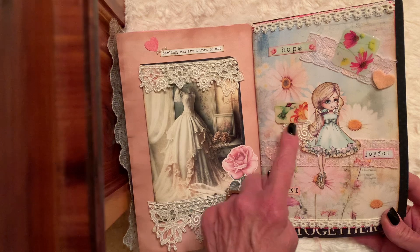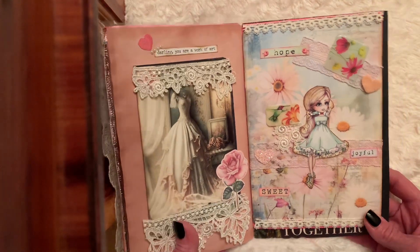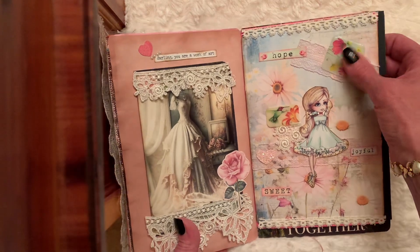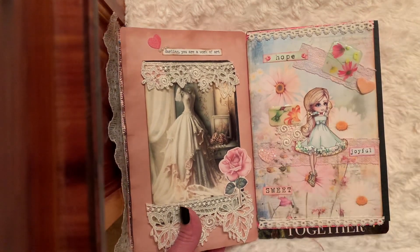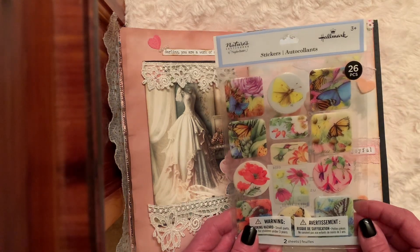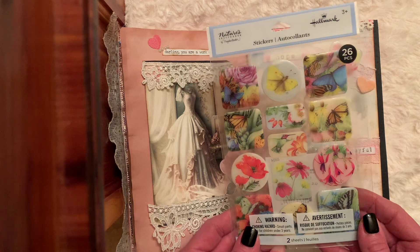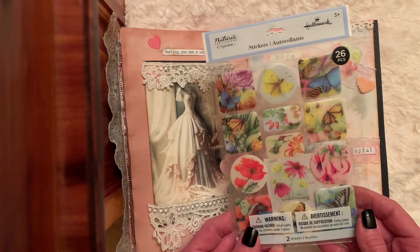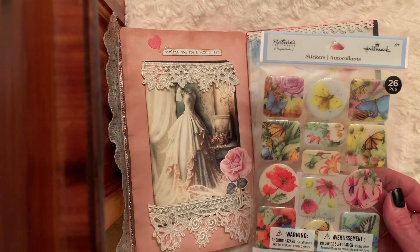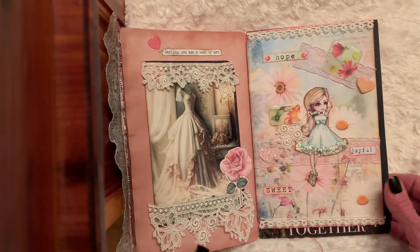Here's a little lace applique also. And then I added some words: Hope, Joyful, and Sweet. I don't know if you can see these stickers real well — these are something new I found in the card section, made by Hallmark. They're called Natures — you get two sheets. They're so pretty. I thought of Donna Designs when I saw those.